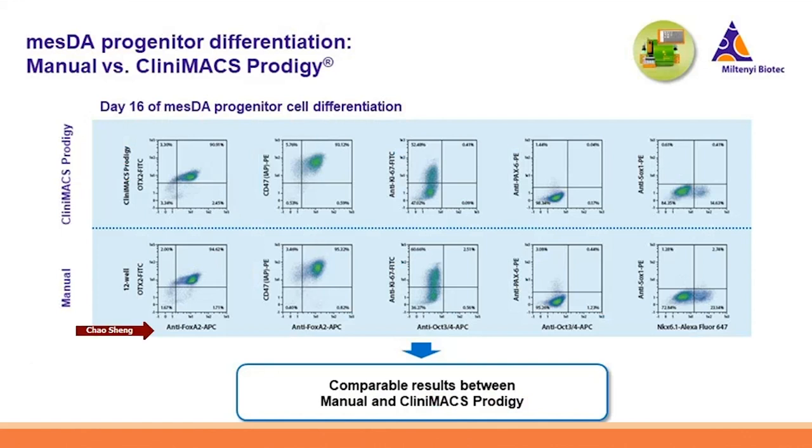The side-by-side comparison between CleanMax Prodigy and manual shows the differentiation results are very comparable between these two groups. The cells differentiated on the CleanMax Prodigy show very efficient results: more than 80% of the resulting cells co-expressing the positive mDAs progenitor markers OTX2 and FOXA2 — double positive. There is nearly no expression for the negative markers like PAX6 or SOX1, nearly no expression for the negative pluripotency marker OCT4, and very reduced expression of the proliferative marker Ki67.